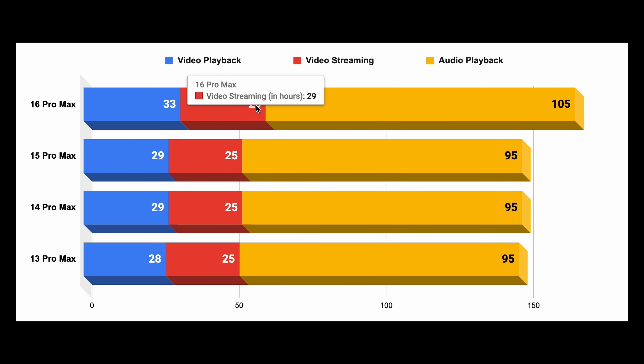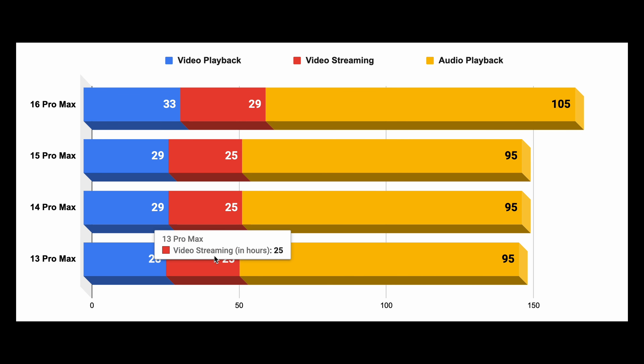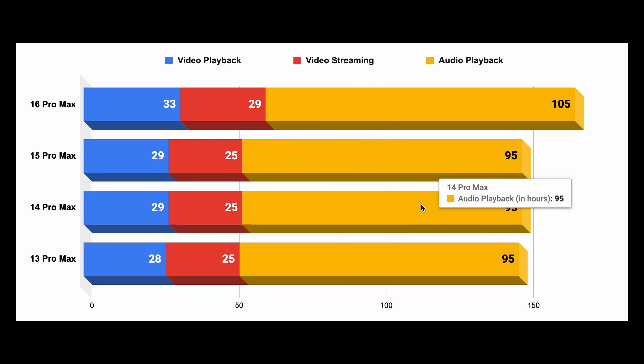Apple gives an offline video playback number, but it also gives an estimate for video streaming. The 16 Pro Max gets 29 hours there compared to 25 hours on the previous three generations, so up by 16%. And finally, the 16 Pro Max gets 105 hours of audio playback, up from 95 hours on the previous models — that's up by 11%. Overall, you can expect around 15% longer battery life on the 16 Pro Max if you're upgrading from an older Pro Max model.